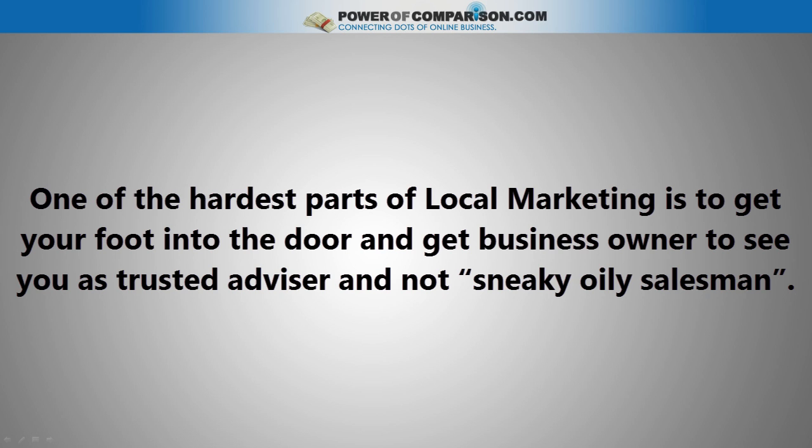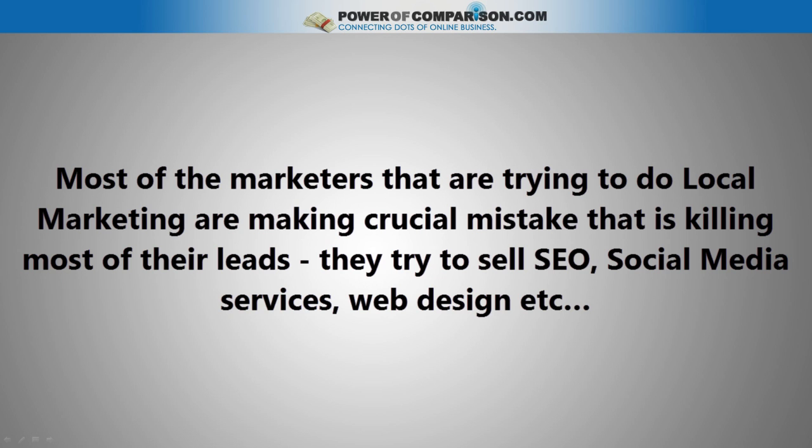One of the hardest parts of local marketing is to get your foot in the door and get the business owner to see you as the trusted advisor and not a sneaky, oily salesman. Most of the marketers that are trying to do local marketing are making a crucial mistake that is killing most of their leads. They try to sell SEO, social media services, web design, etc.